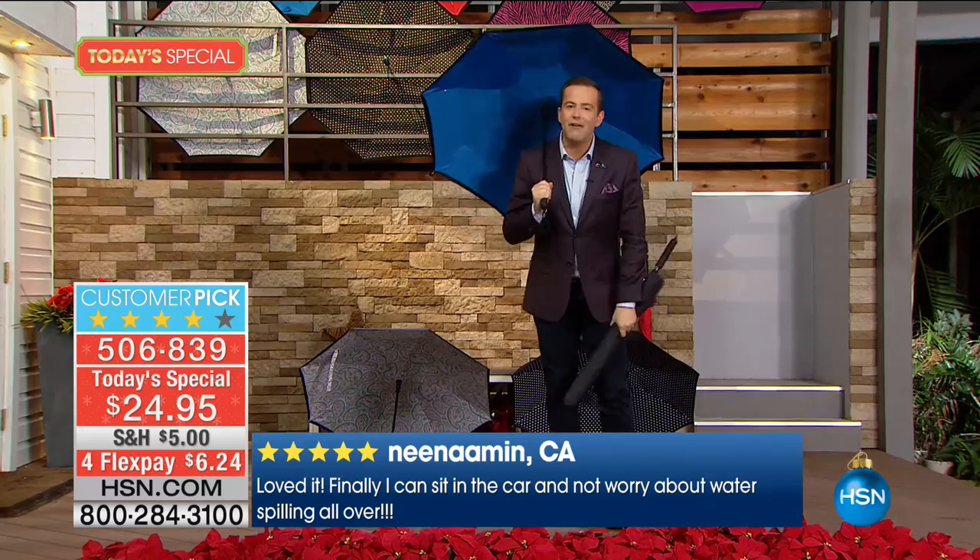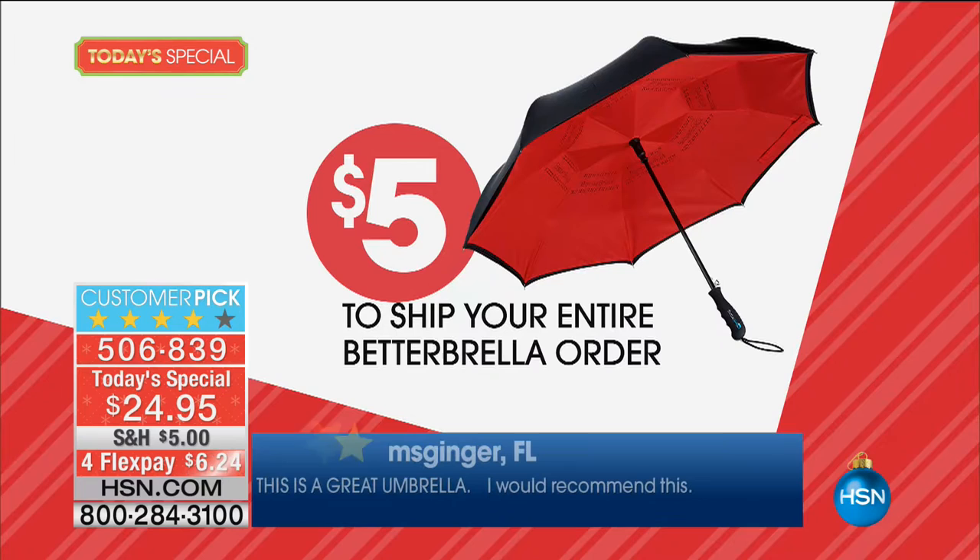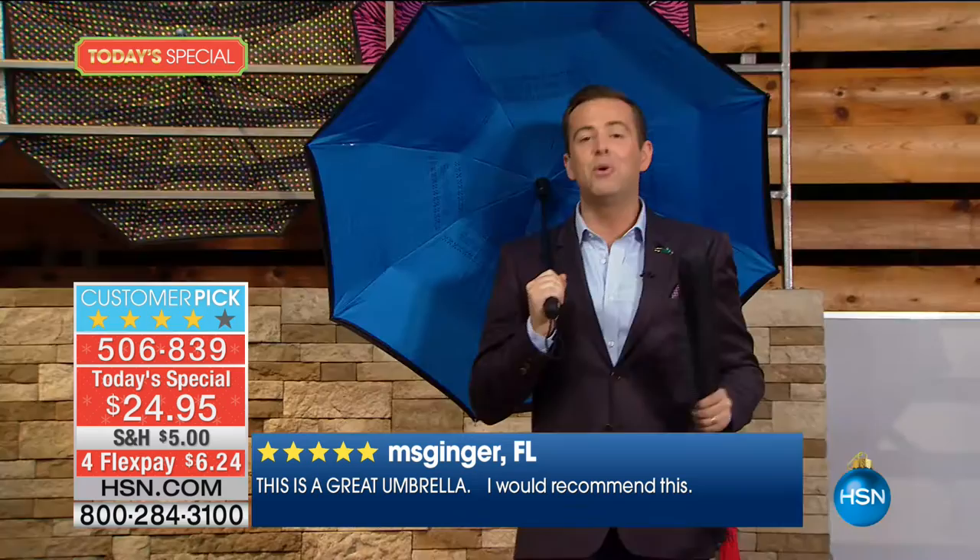Even if you buy five of them and only end up giving away four, you can return the last one by January 31st, 2017, and get a 100% refund of your purchase price. And I've still got two more hours of the Monday night show with great things coming.